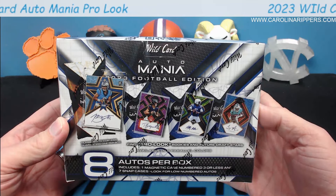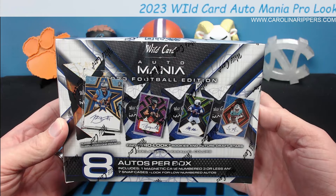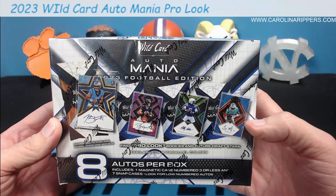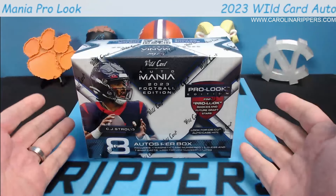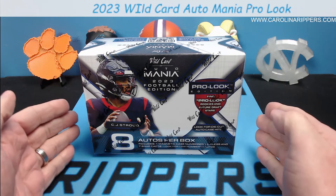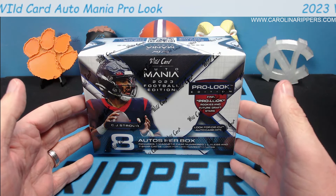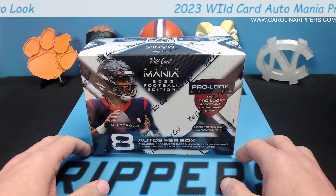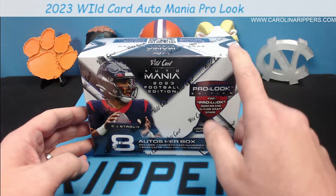There's a look at what the cards look like — very similar to last year's design. You can see Bryce Young, Tyson Bajant, Anthony Richardson, and Tyreek Hill. There are some vets in this one. It's called Pro Look because the original Auto Mania that comes out is all college jerseys. This one will have the majority of players already in the pros in pro uniforms, but about 20% are still in college uniforms, so there's a lot of NIL potential out of here as well.